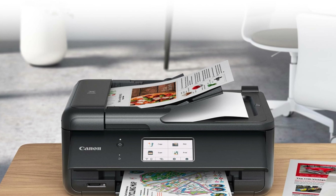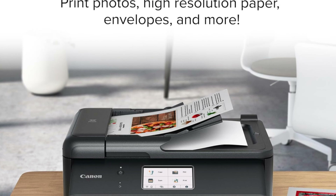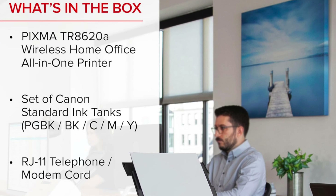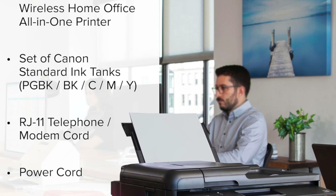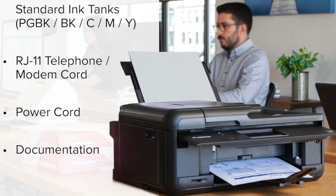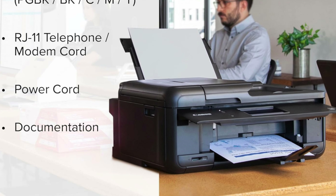So who's it for? Ideal for the bustling home office, artsy college students, or the small business with big printing needs. If you're not printing reams of reports but care about quality over quantity, this is like finding a gourmet burger joint in a sea of fast food — a seriously tasty upgrade for your document and photo needs.